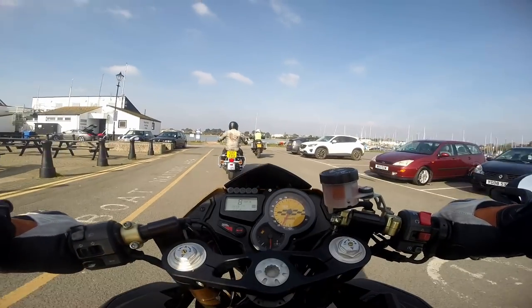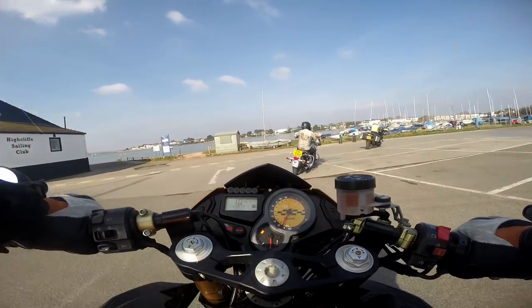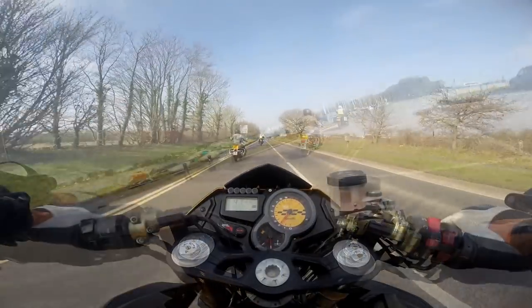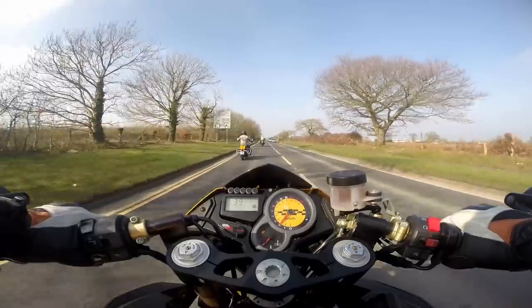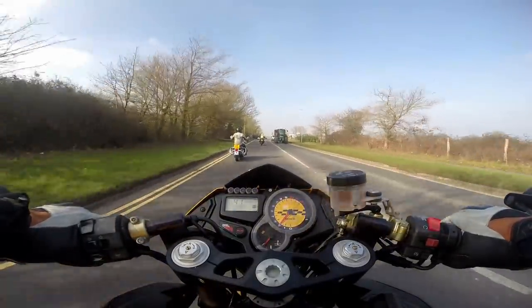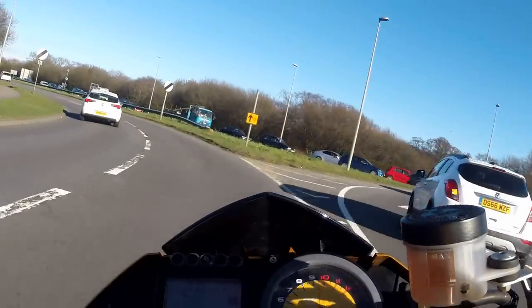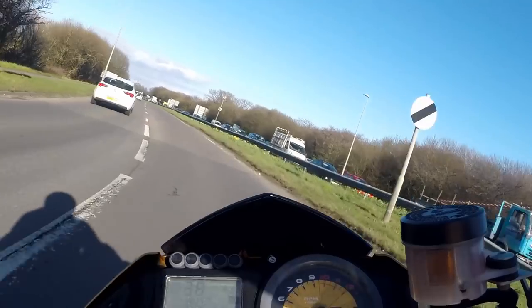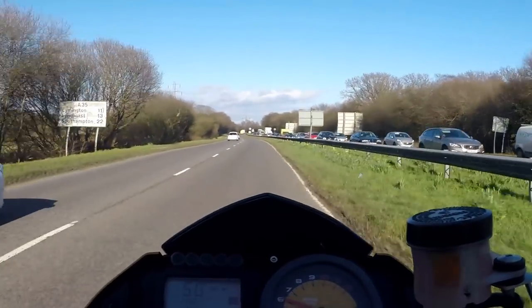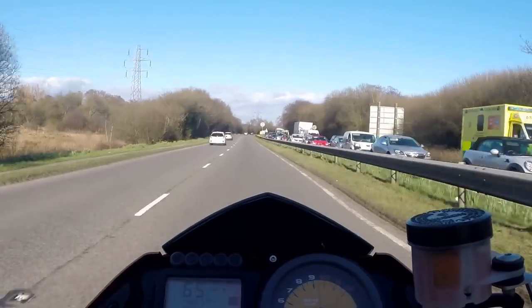He's got a lot more competent since he started back in October, but his riding could just do with a bit of polishing to bring him up to that advanced standard. He's been asking my advice on some cornering positioning, use of the gearbox, and observation tips just to sharpen his ride up.